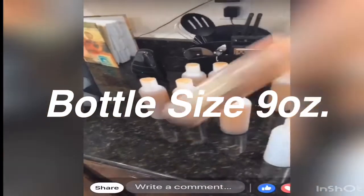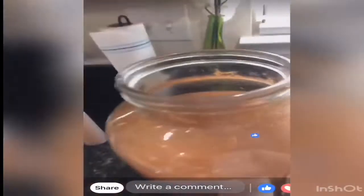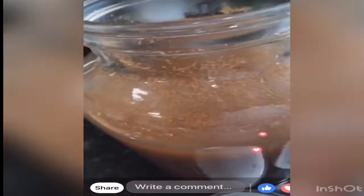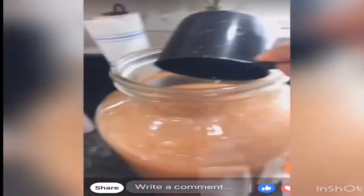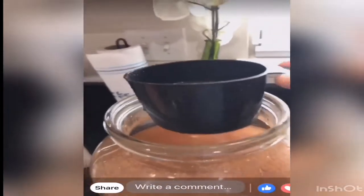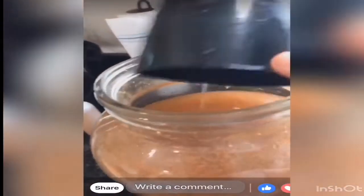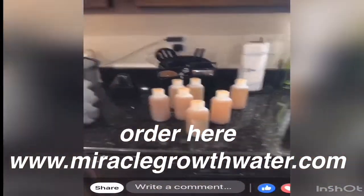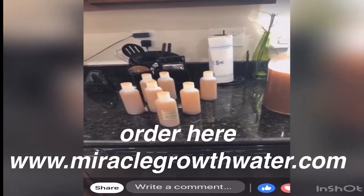I still have to put the labels on these — the bottles come like this and then I package it and add the labels. I scoop it out to make sure that it's fair and that you definitely get a thorough amount of all the ingredients. I shake it, mix it, scoop it out, and then put it in the bottle.